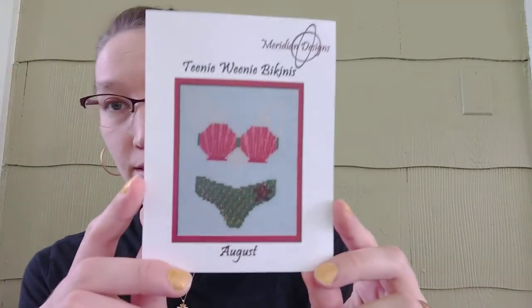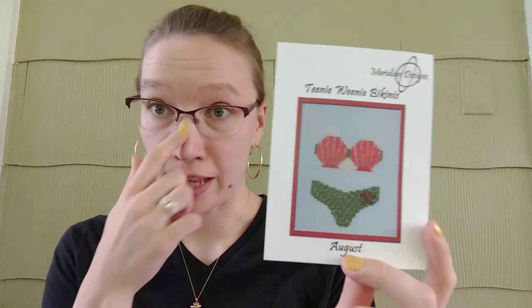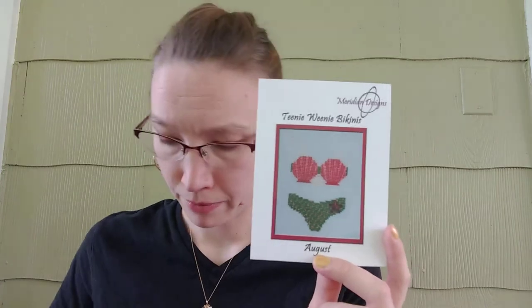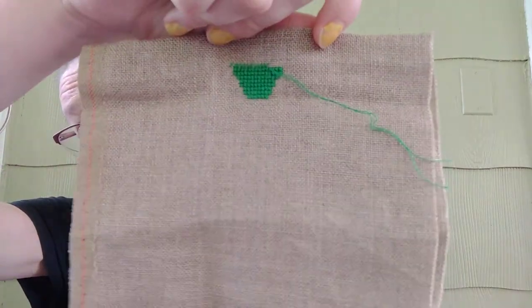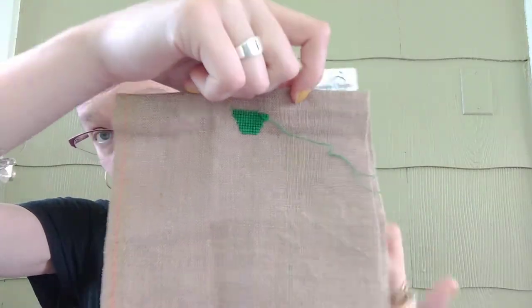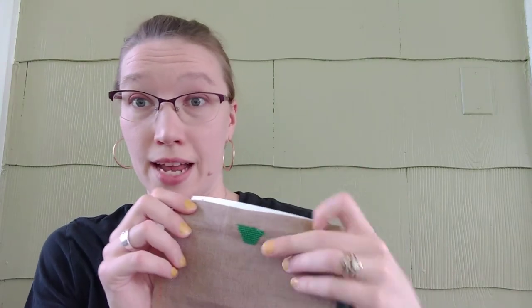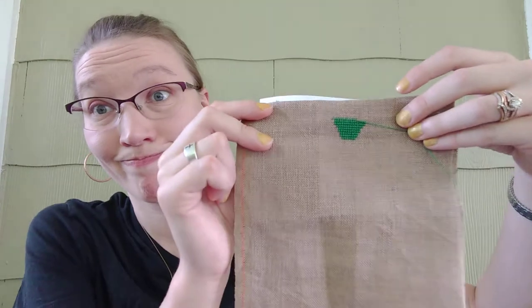On May the 17th, I started the Teenie Weenie Bikini August. Unlike the July one where I started from the top down, this one I started from the bottom up. Here's my progress on that one. I said on Instagram that I didn't get as much done on this as I wanted to, and because of that it looks like a green flower pot — which it does. But hey, that's a start.